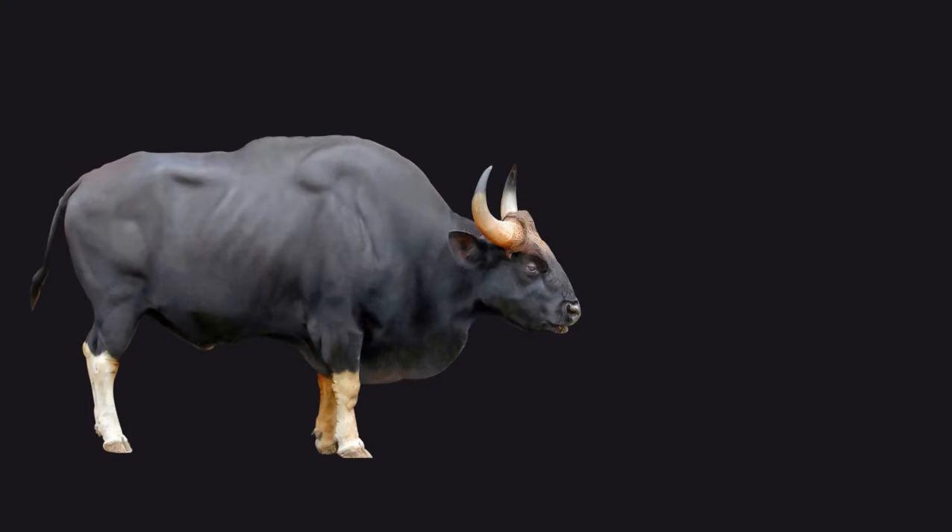The Indian Gaur, a formidable bovid, boasts a robust and muscular physique crowned by a distinctive convex ridge on its forehead. The Indian Gaur also possesses gracefully curved and pointed horns, a feature present in both males and females.